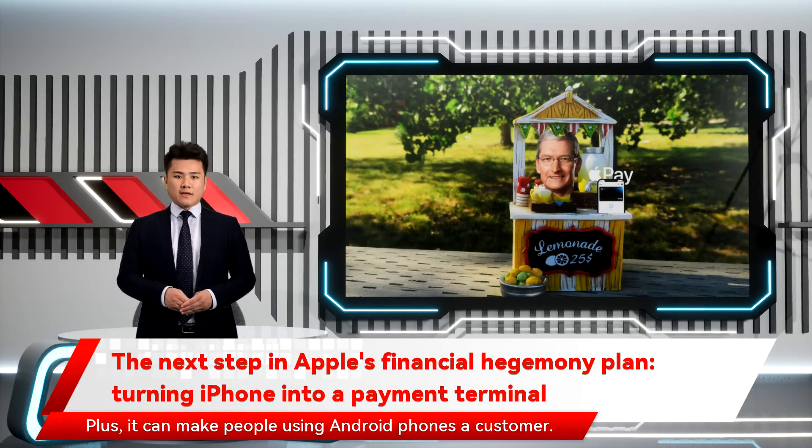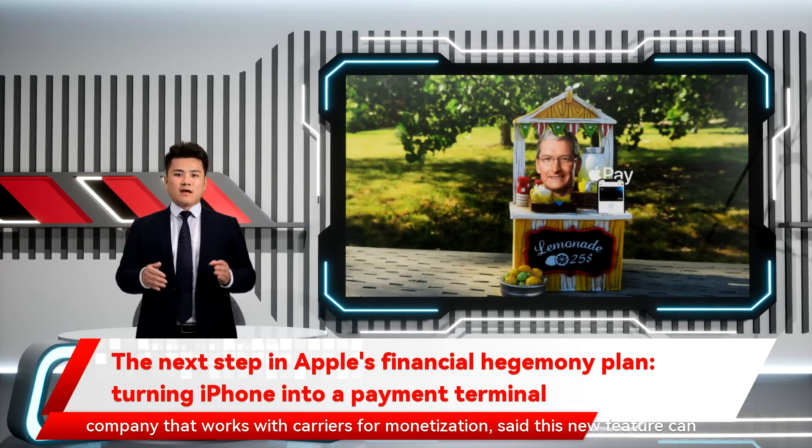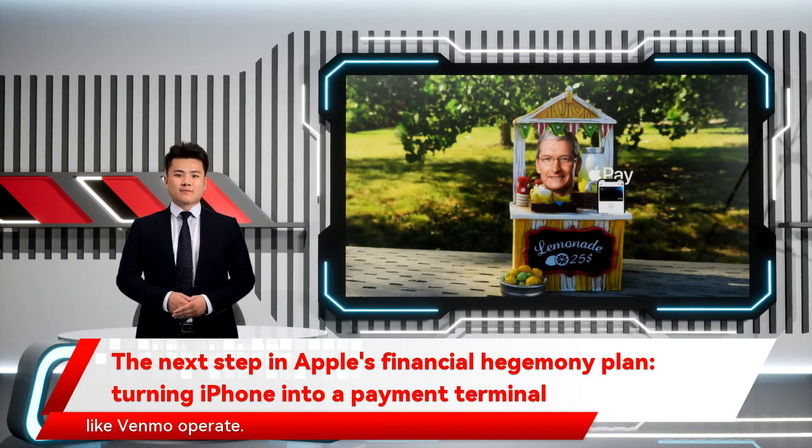Plus, it can make people using Android phones a customer. Kevin Sussman, VP of Brand Communications at MatrixX Software, a company that works with carriers, said this new feature can help Apple get into a wider peer-to-peer payment space where companies like Venmo operate.